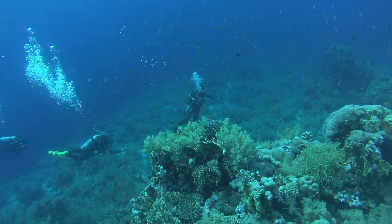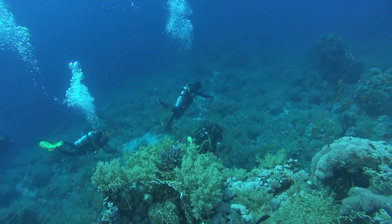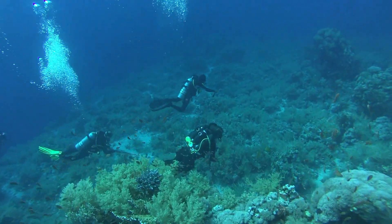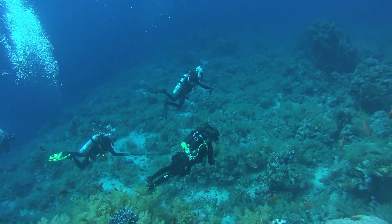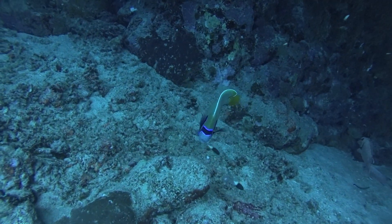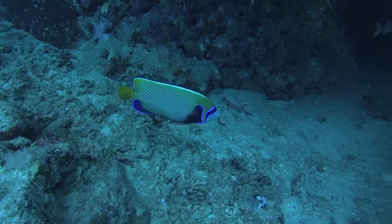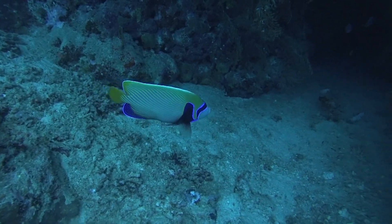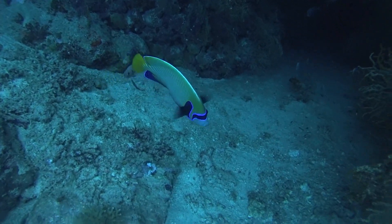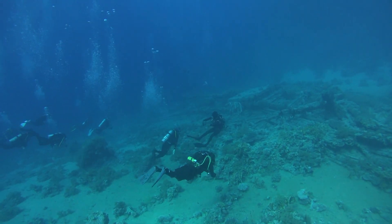Our guide on this dive was Hassan from Emperor Superior. This is the first sign of some of the wreckage.